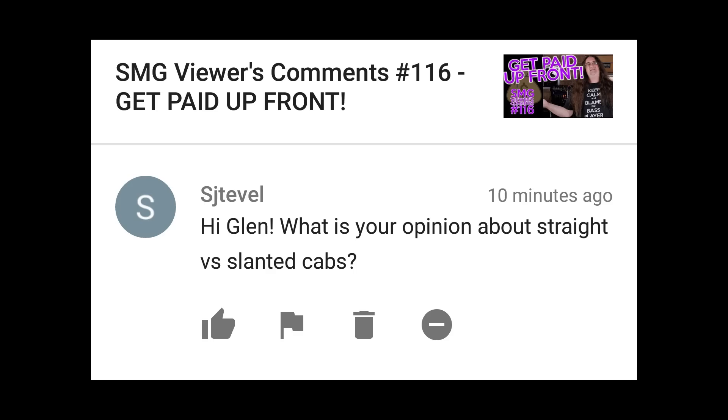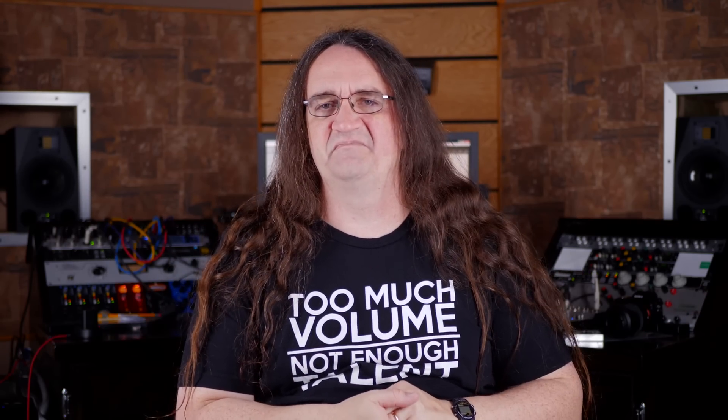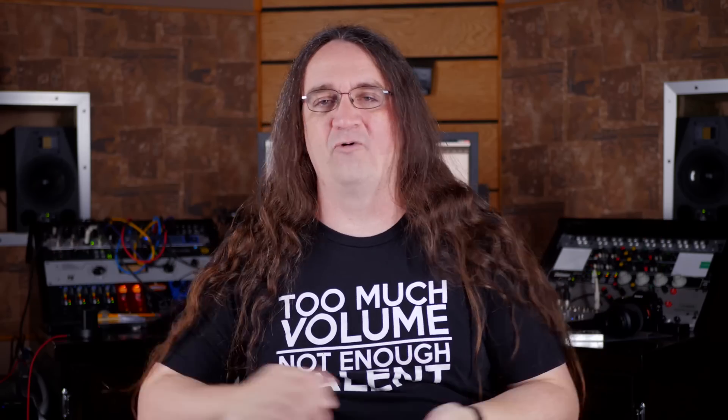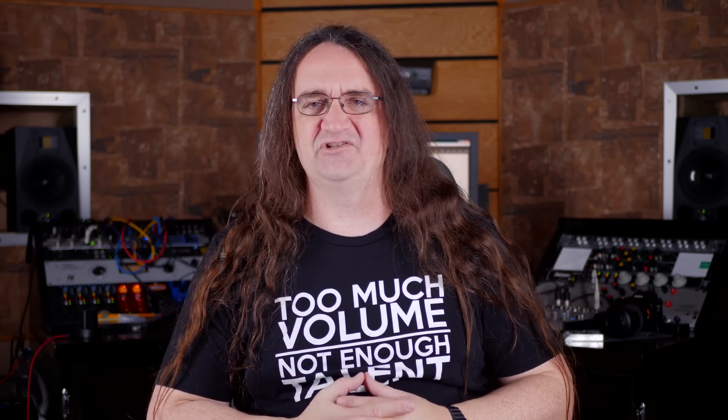Hi Glenn, what is your opinion about straight versus slanted cabs? In the studio, I really don't think it makes that big of a difference. I've got straight cabs, I've got slanted cabs — they all work. On stage, a slanted cab might give you better dispersion, but that's about it. I wouldn't overthink it too much. If you can hear yourself, don't worry about it.